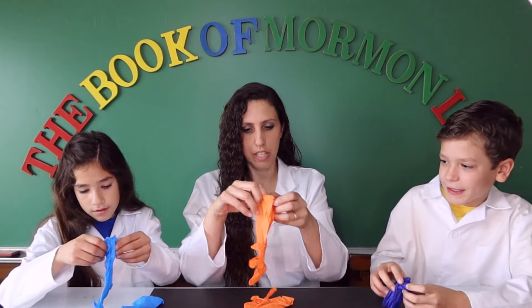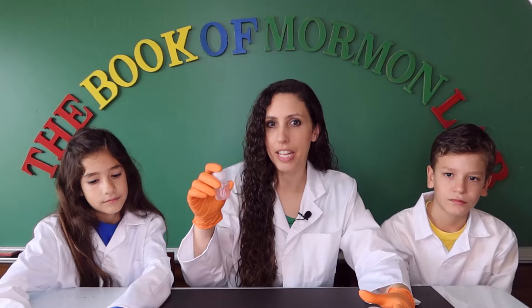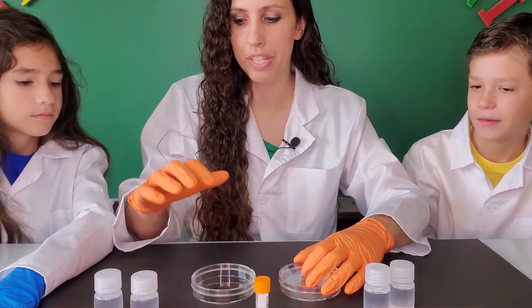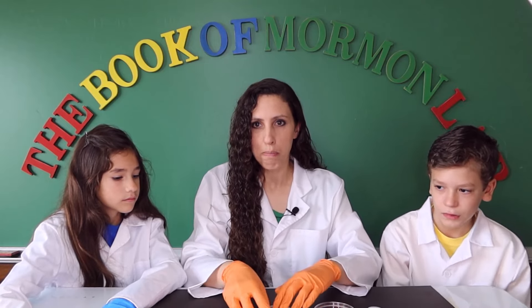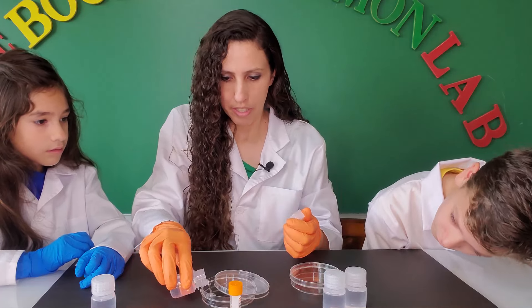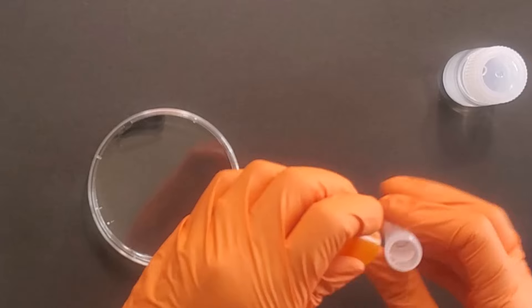For today's experiment you will need vinegar and baking soda to make sodium acetate. We already have some right here. We're going to put on some gloves. We have our sodium acetate, and this is going to represent Jesus Christ, and these petri dishes are going to represent us. The first step: we're going to take our petri dish and pour our acetate inside of it. We're going to open it, pour it all inside, then cover it up. We'll take our seed crystals — which are also sodium acetate — and dump them on the table.